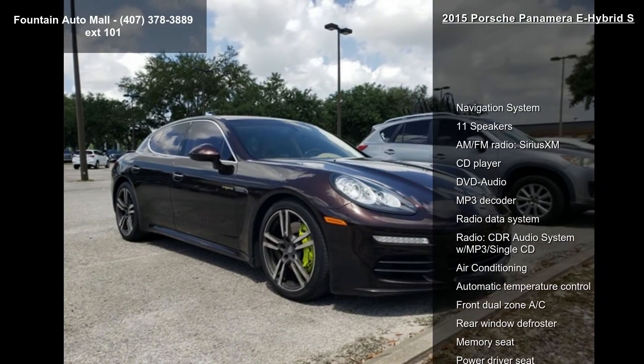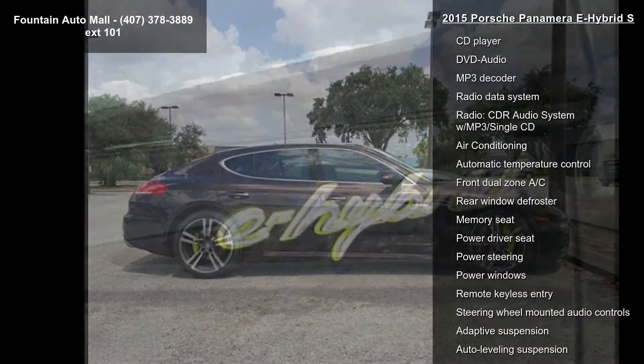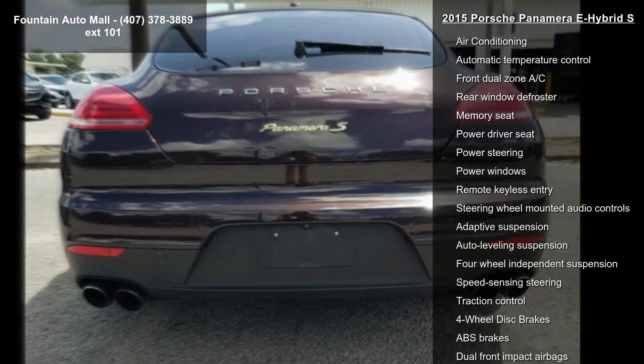Enjoy these notable features: navigation system, 11 speakers, AM FM radio, Sirius XM, CD player, DVD audio, and MP3 decoder.